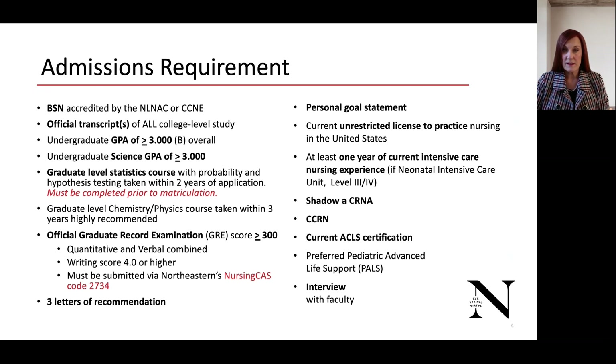A graduate-level statistics course with probability and hypotheses testing must be taken within two years of application. If you have not taken it prior to application, it must be completed prior to matriculation into the program. A graduate-level chemistry and physics course taken within three years is highly recommended, and the official GRE score of greater than or equal to 300 with the quantitative and verbal combined, and the writing score of greater than 4.0.